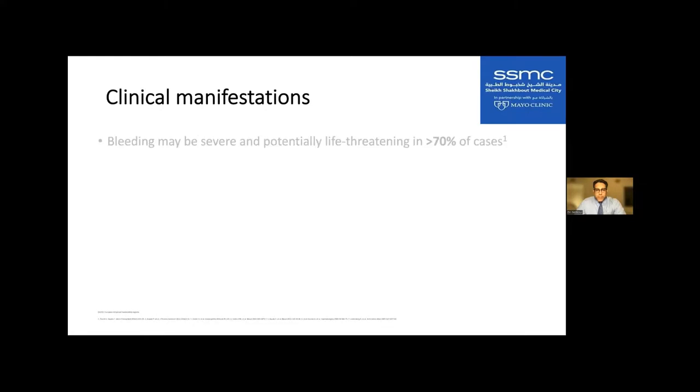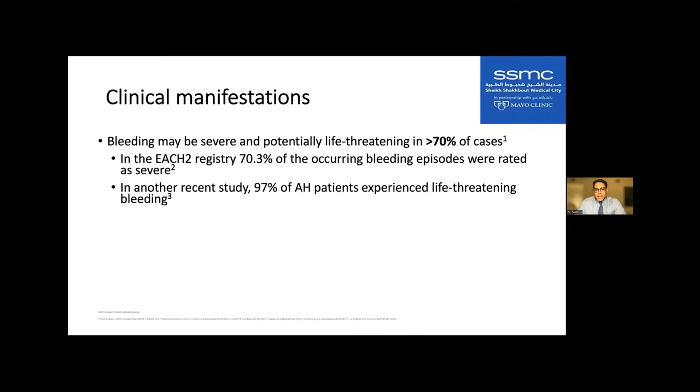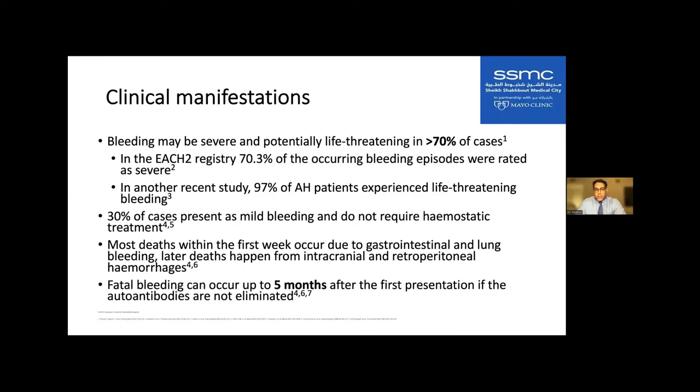Bleeding is significant in about 70% of cases. In one registry, 73% were rated as severe, and 97% of patients experienced life-threatening bleeding. Only about 30% are mild and do not require treatment. Most deaths within the first week occur from significant GI or lung bleeding. If patients survive, intracranial and retroperitoneal bleeding are significant problems. Bleeding can be fatal in a median of five months after first presentation if these antibodies are not identified and eliminated.